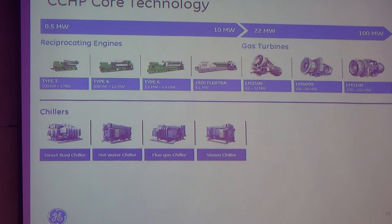I have to make a disclaimer that the chiller is not from GE. We have a strategic partnership with a chiller company that we have already assessed, and it makes a good fit with our gas engine system.